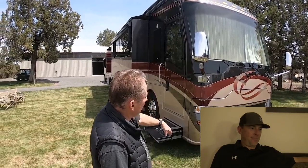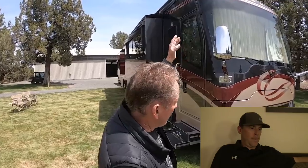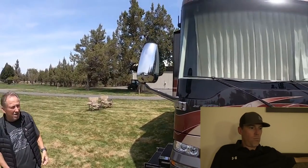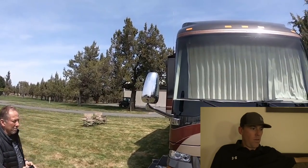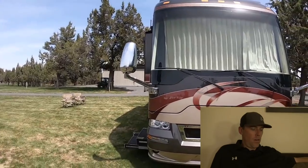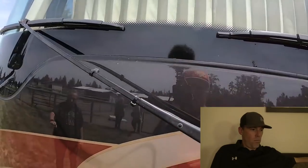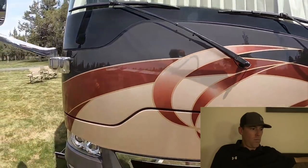We just finished having the whole front end redone — we peeled the mask off, re-clear-coated everything, and put another new 3M mask on all the way to the top. Looks like brand new. We also updated to the LED headlights.